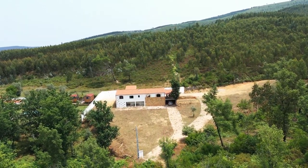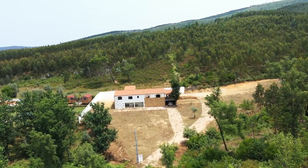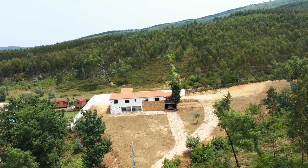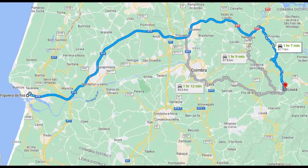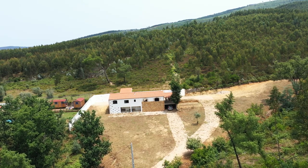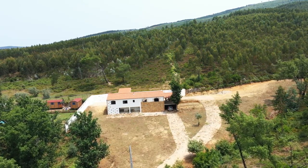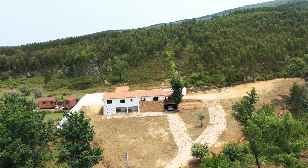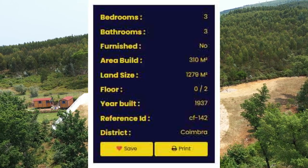The land looks barren at the moment but it has just been strimmed and cleaned. The nearest beach is an hour and seven minutes away, which is Figueira da Foz — a lovely seaside city with lots of beaches nearby. And here are the details of the property.